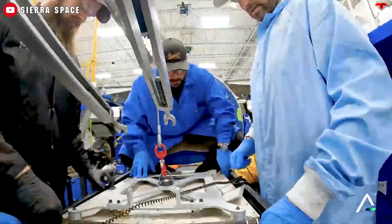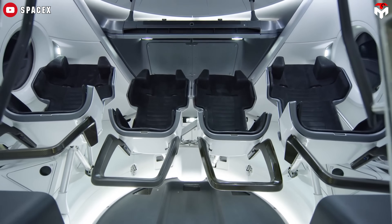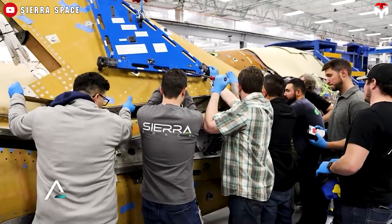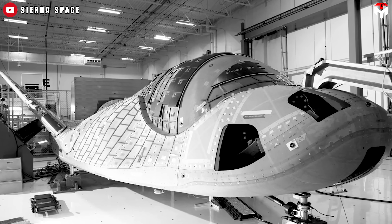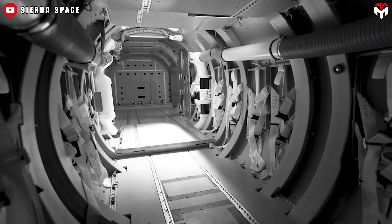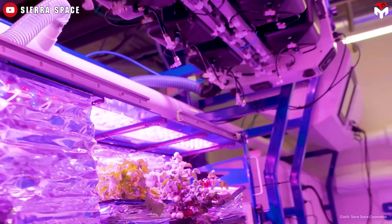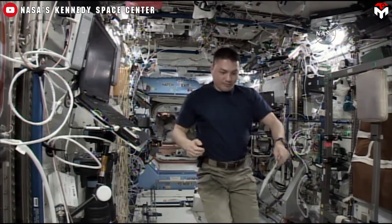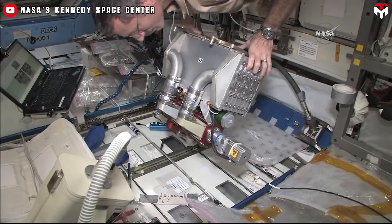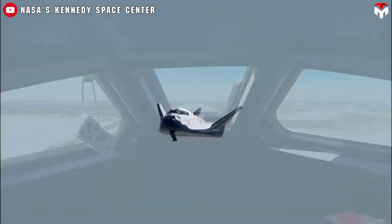NASA just gave us a closer look inside the Dream Chaser, and what they revealed might surprise you. Unlike the capsule-based designs of SpaceX's Dragon or Boeing's Starliner, Dream Chaser is a space plane built around capacity, and it's optimized for science. With 33 cubic meters of pressurized volume — nearly four times more than Dragon — it's not just roomy, it's purpose-built. That extra space means more power for experiments, more sensitive science payloads, and more flexibility for missions that matter. From biology and microgravity drug research to physics and materials science, Dream Chaser is becoming a lab in orbit, designed to bring those delicate experiments safely home thanks to its runway landing system.